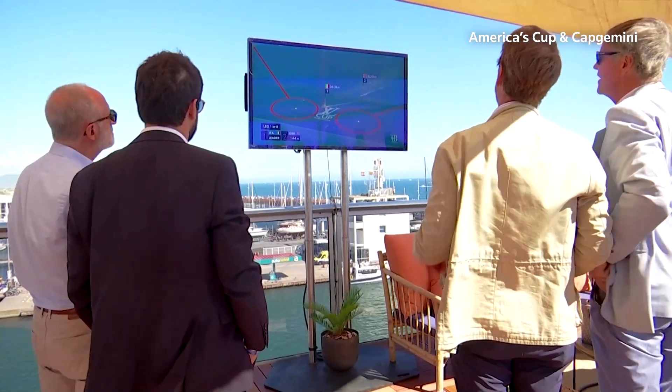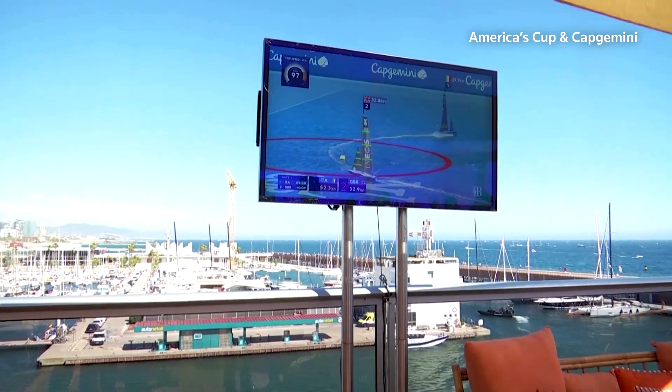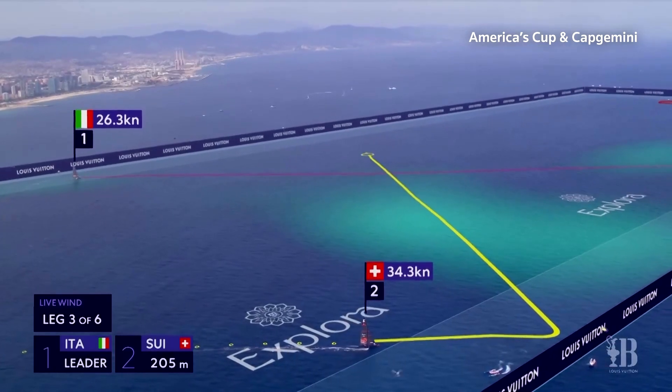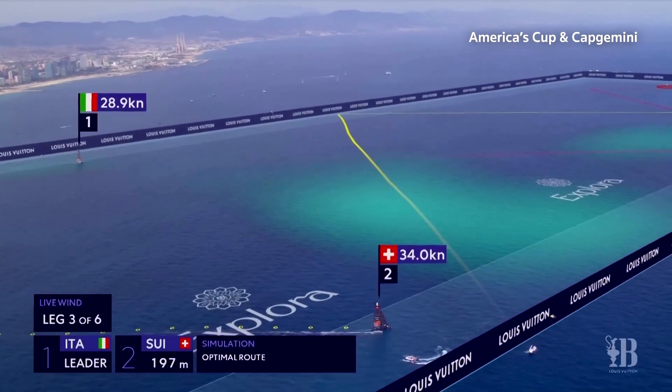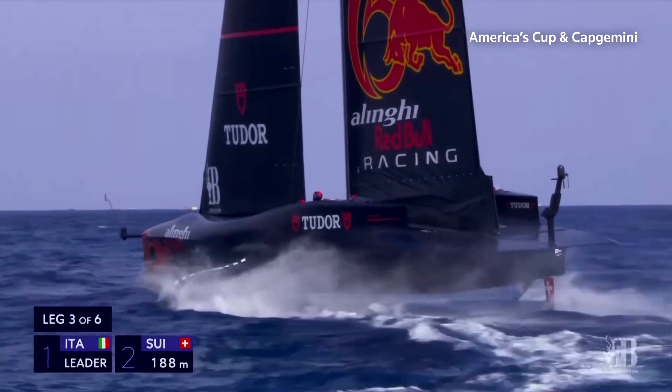Laser technology scans the entire course and uses the data gathered to display for viewers wind speed and direction while the race is happening. The technology, called Windsight IQ, was developed by Capgemini, and it aims to give viewers new insight into how the racers plot their course.